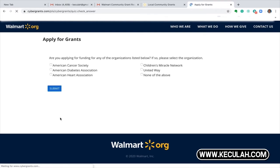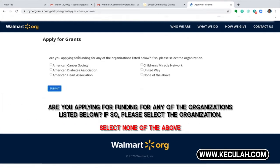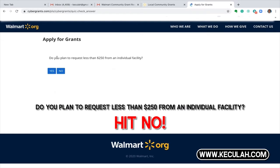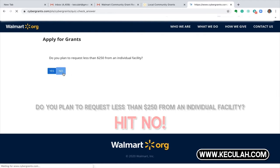Moving on: 'Are you applying for funding for any of the organizations listed below?' You're going to say no, and hit continue. Now it asks: 'Do you plan to request less than $250 from the individual facility?' Say no. If you say yes, the application will be denied. So you're going to say no.